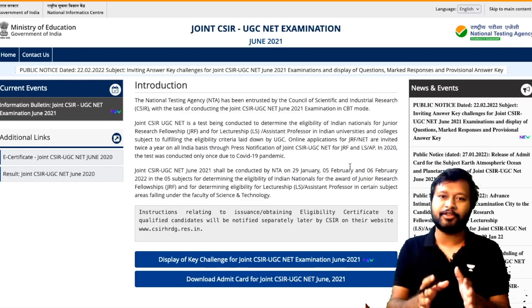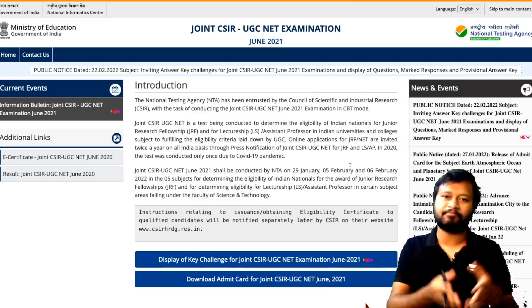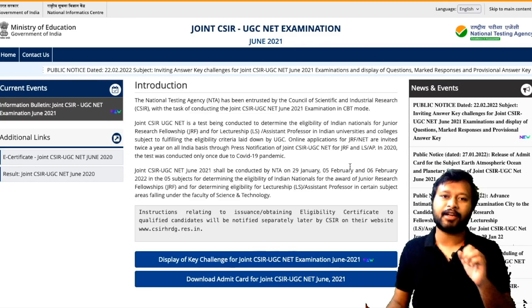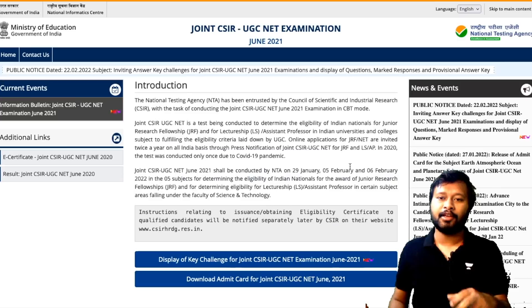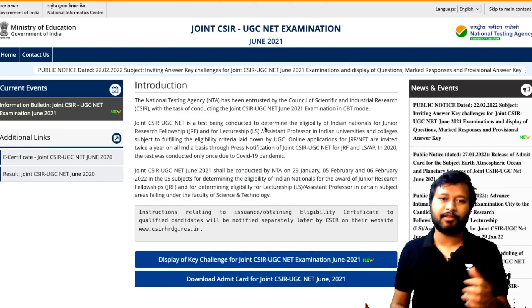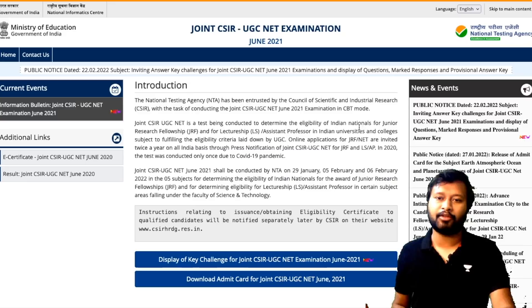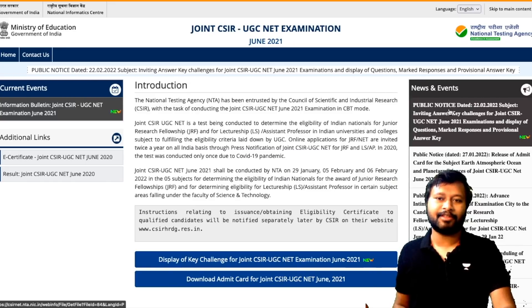The official answer key is available now on the website, and also your response sheet is available. This video is about how you can download and check out your answer key — all the things related to that I'm going to explain in this video. First of all, this is the official website; I will give you a link to this page in the description.